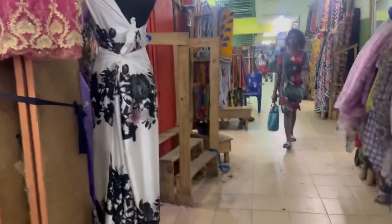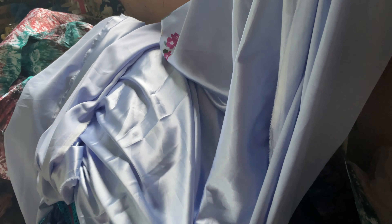After about two long hours I eventually found the material I would be sewing for Eid, so I'm taking it to my tailors to get it sewn.